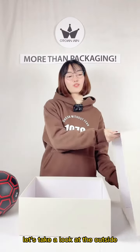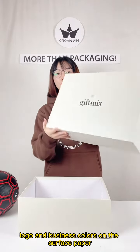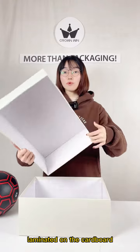Let's take a look at the outside. We can add your logo and business colors on the surface papers, and then it is laminated on the cardboard.